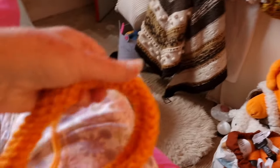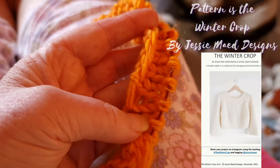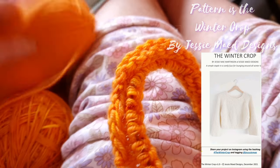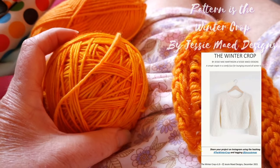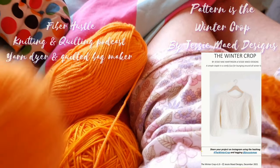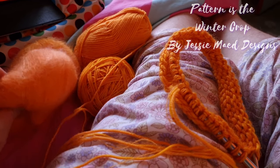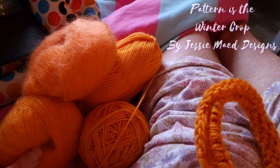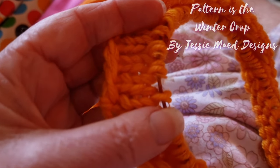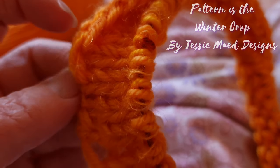I'm starting a swatch for my pumpkin jumper here — I've just started it. It's not quite that orange. What I've done is I've got the colorway from Fiber Hustle and then the Hobie yarn, and I'm holding them together even though it's not quite as soft. It's a definitely orange pumpkin-y color, more of a melon type of orange. It's coming along pretty well. The stitch gauge is 10 stitches per 4 inches and 20 stitches per row gauge.